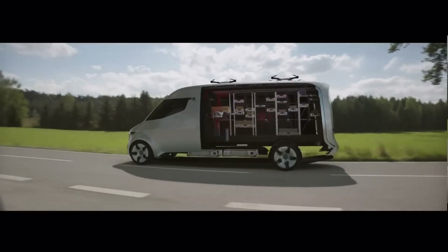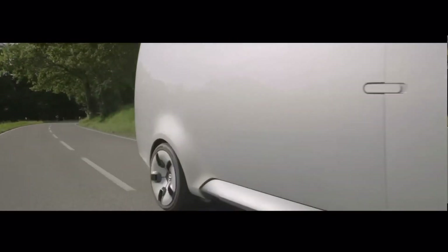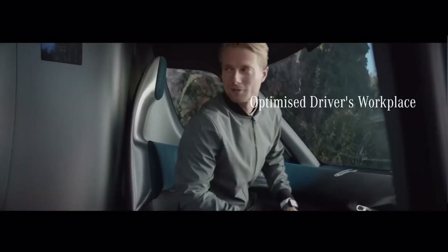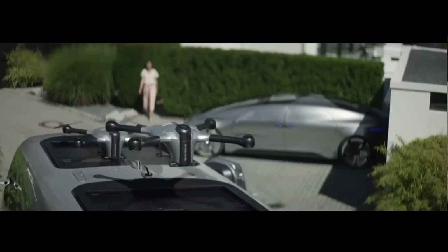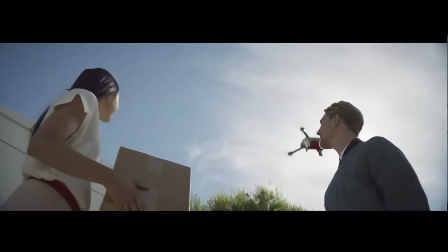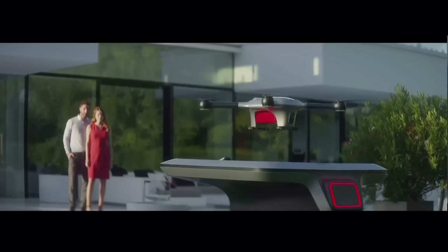The Vision Van is part of Mercedes-Benz's new strategy called Advance, aiming to transform from a vehicle manufacturer to a provider of holistic system solutions. It's the first van worldwide to fully digitally connect all people and processes involved in the delivery chain — a glimpse into the future of last-mile delivery.